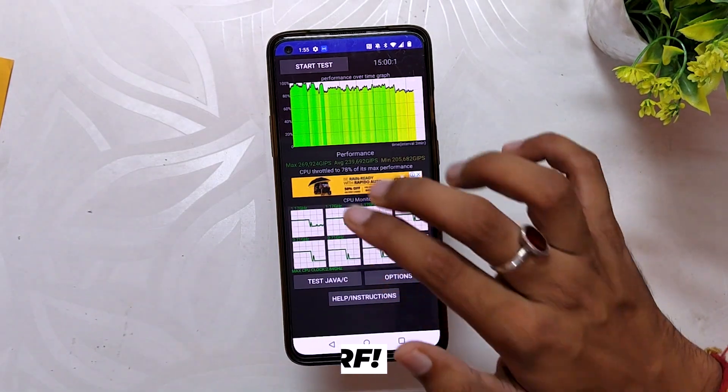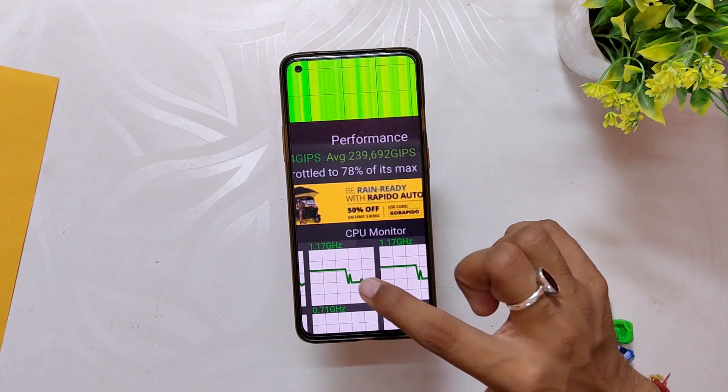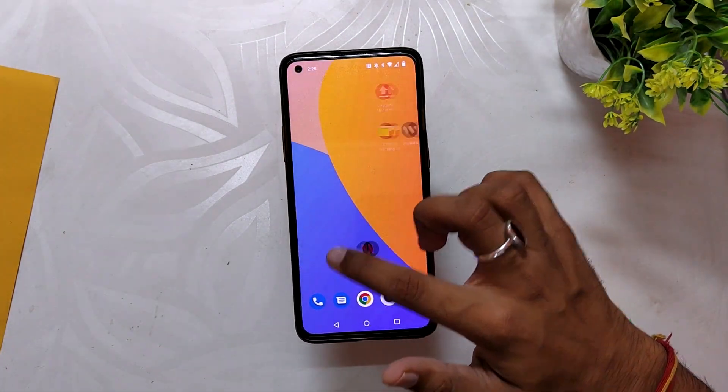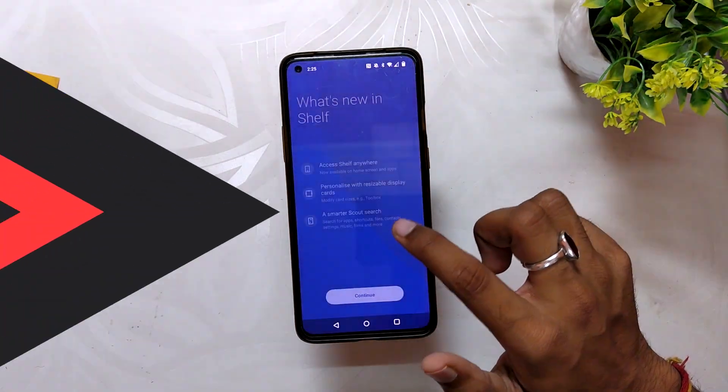In the CPU throttling test, the CPU throttled up to 78% of its capacity, which is similar to previous builds. The scores are almost consistent. OxygenOS 12.1 is pretty much stable now, and this is probably the last update of OxygenOS 12.1, as we already have OxygenOS 13 open beta for the OnePlus 8 series.